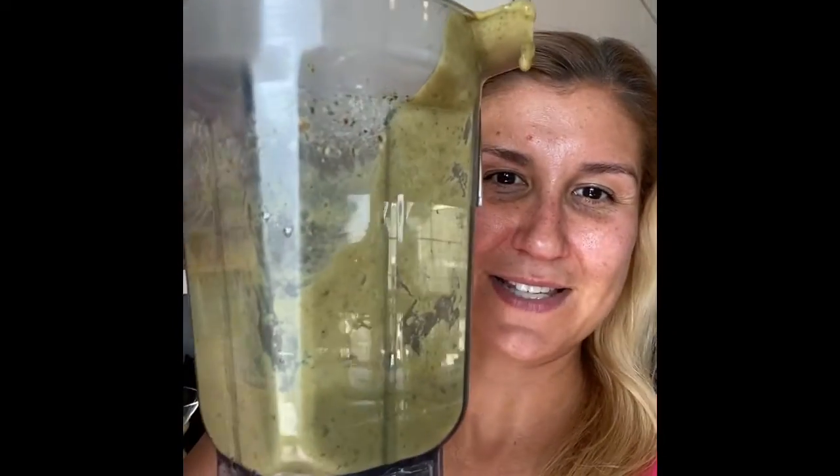Hi guys, today we had a very funny moment in the kitchen. I did a sweet potato dressing with dill, and that's what it looks like.